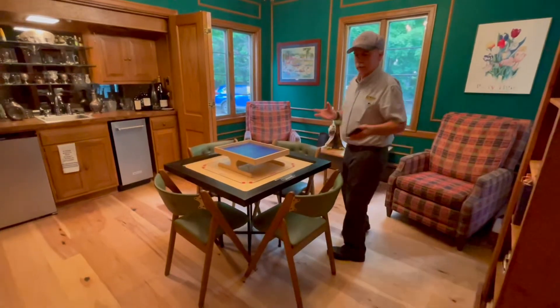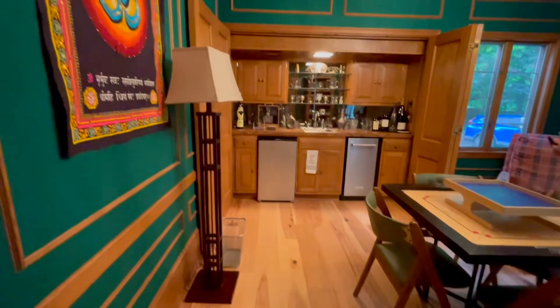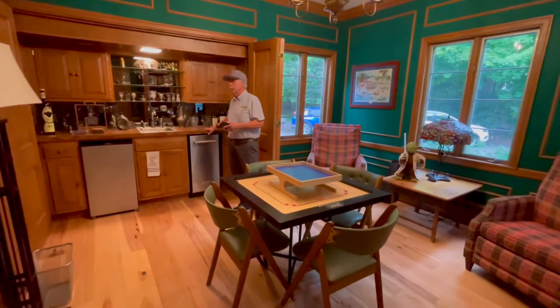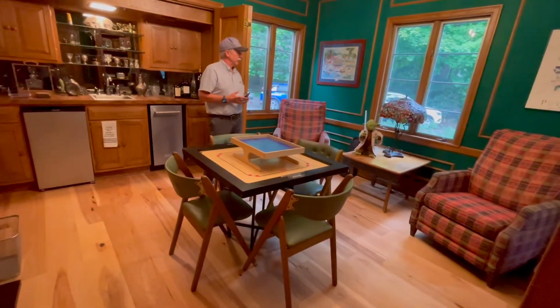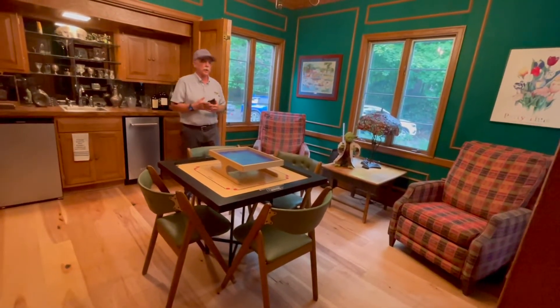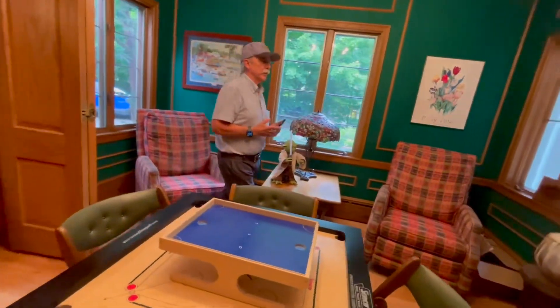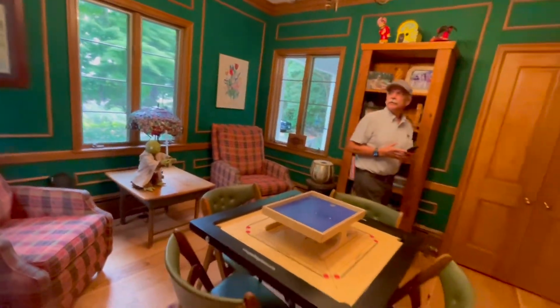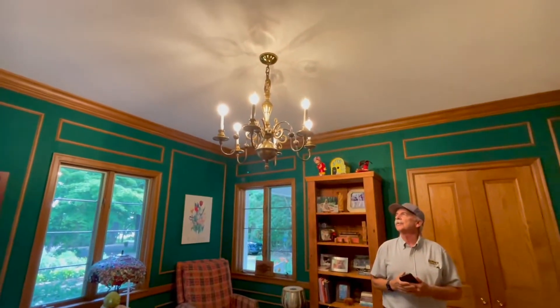Swinging back into the game room — this is still the same except for the floor. We've got more of that rustic hickory floor with that matte finish, knots in it, same as what's out in the great room. This is still my favorite room of the house — a great place to play cards and table games. The wallpaper is still the same color; we redid it because the old wallpaper had gotten pretty old and started to peel, so we replaced it with the same product to give it the same look.